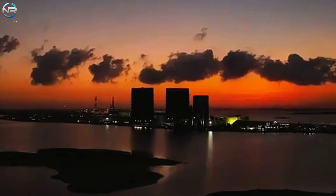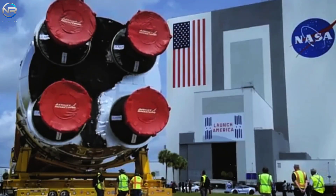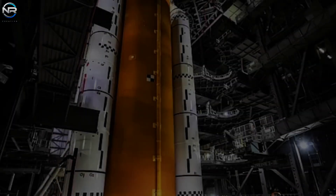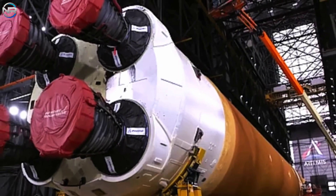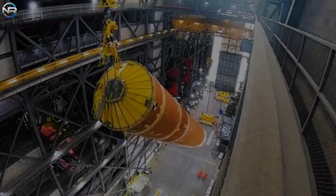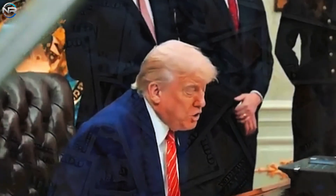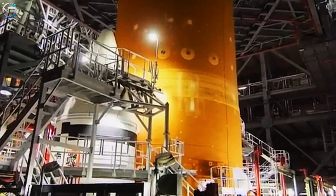It's not just SpaceX that's making moves. NASA is doing its own thing, but things don't seem to be going well. They've faced criticism for years over their high costs, and the future of NASA's Space Launch System remains uncertain. If the president's new budget cuts go through, the SLS program could be cancelled right after Artemis 3.